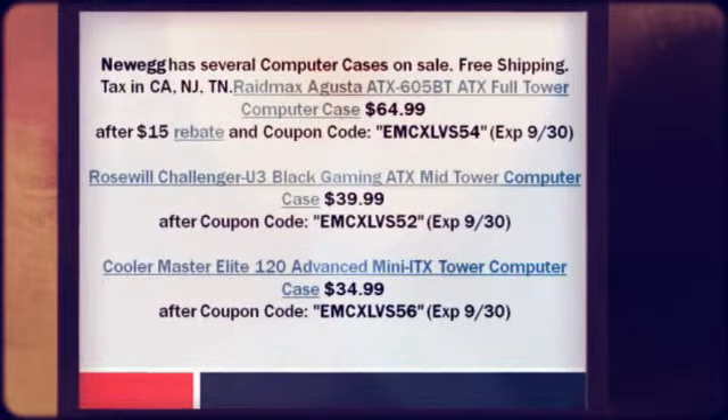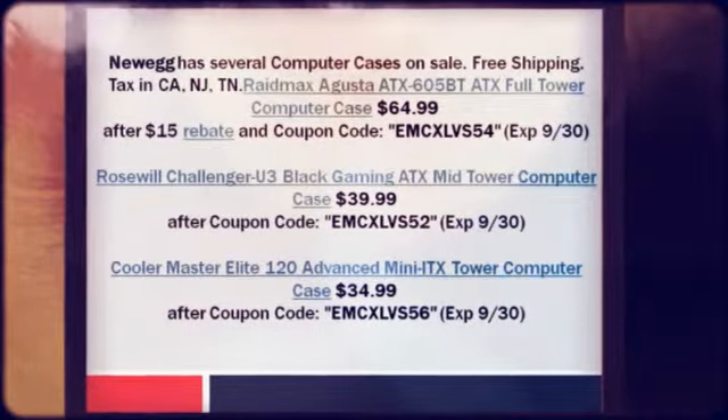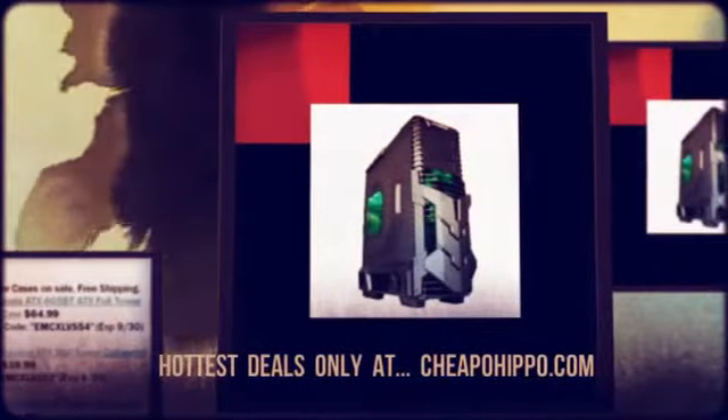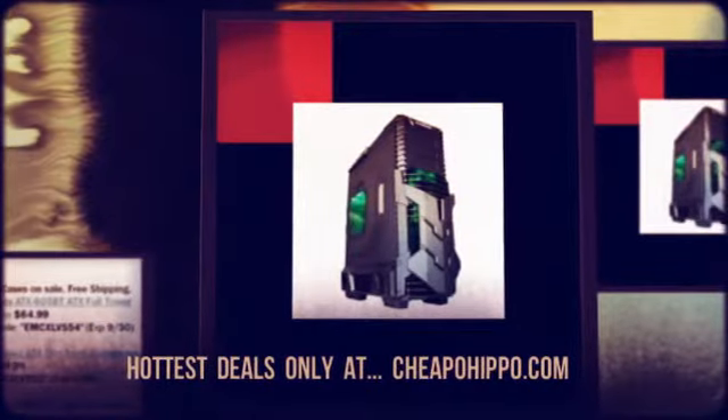Cooler Master Elite 120 Advanced Mini ITX Tower Computer Case: $34.99 after coupon code EMCXLVS56xp9-30.